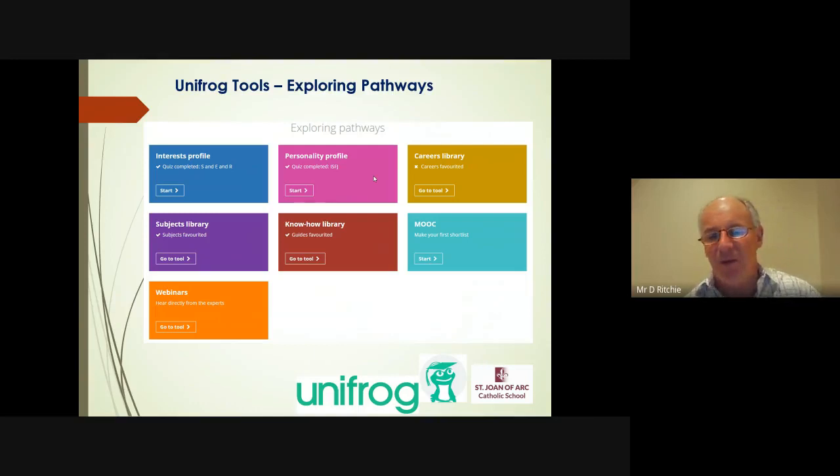Top right, the careers library — that's something I'm going to want you to use considerably. The subject library is also useful: you may have no clue about a particular career, but you're probably beginning to get a feel for subjects you enjoy. Type them in and it will expand back a whole new vocabulary of learning pathways and careers. The knowhow library is a huge video, text, and photograph-based library with countless bite-sized bits of information — applying to the US, courses in Europe, different types of jobs, preparing your CV, online assessments. You'll probably find whatever you need within the knowhow library.